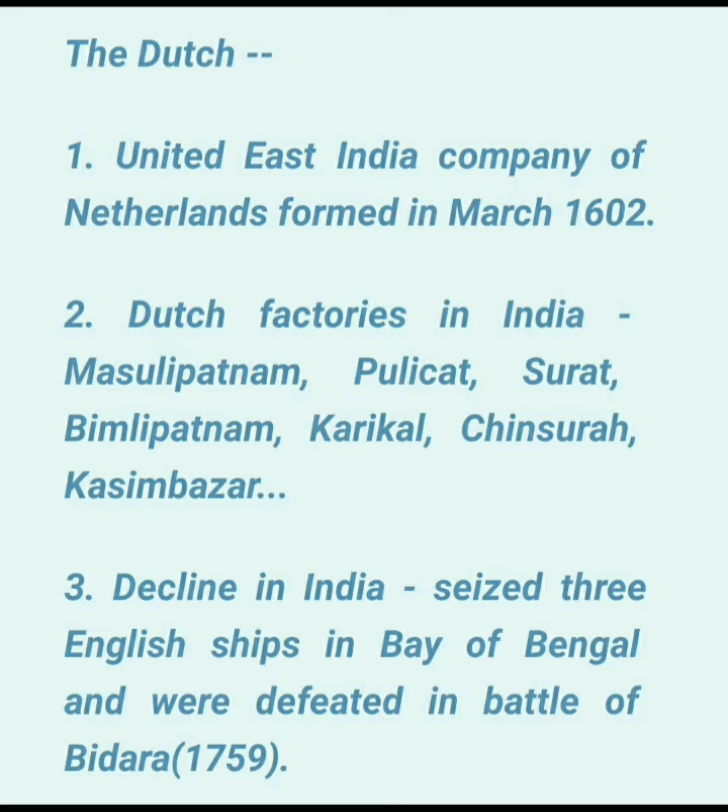Nagpatnam in 1658 and Cochin in 1663. They established so many factories and traded from these factories, also fortifying them to protect from enemies.